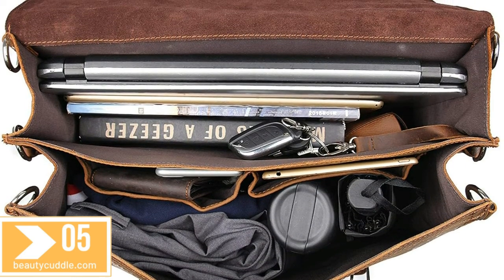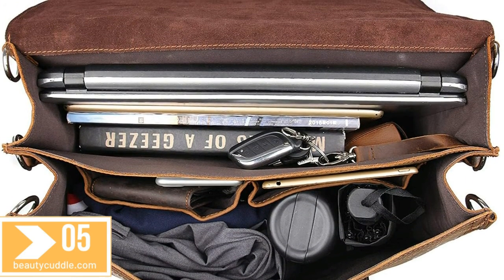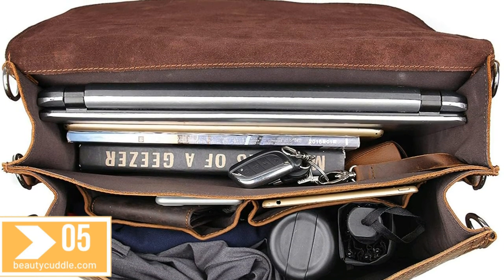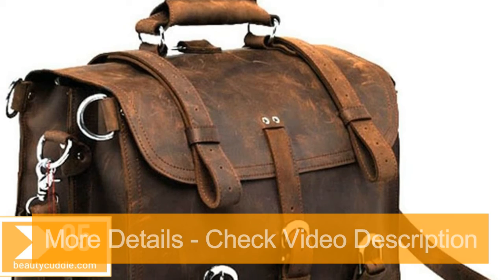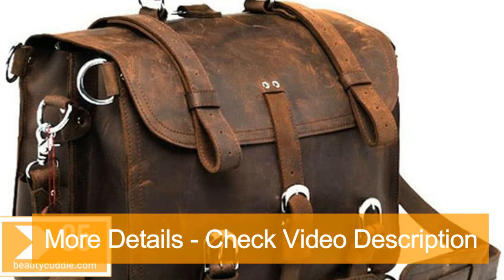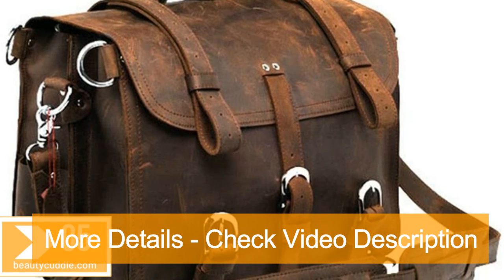Handcrafted. Strong stitching, handcrafted by professional artisans for long-lasting durability that only looks better with age. Each naturally developed piece of leather is exquisitely unique, featuring its own distinct patinas and textures.